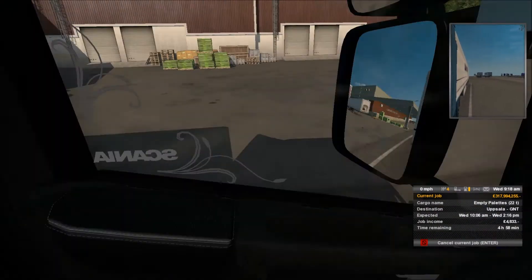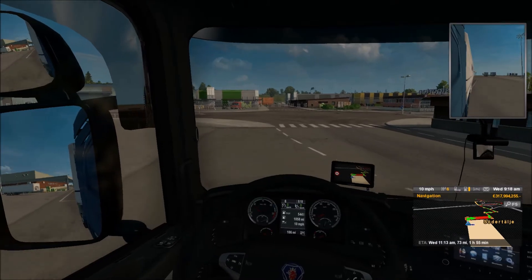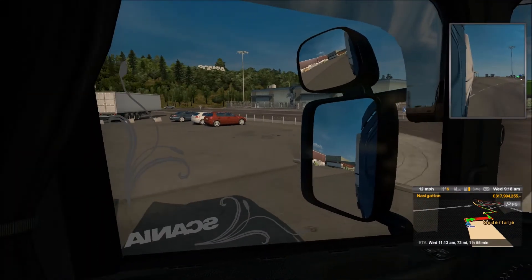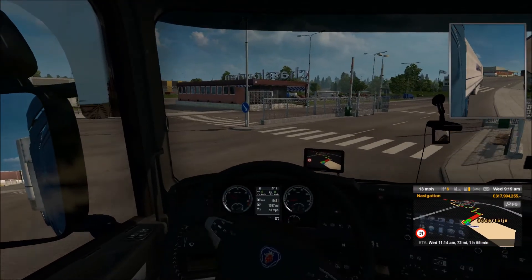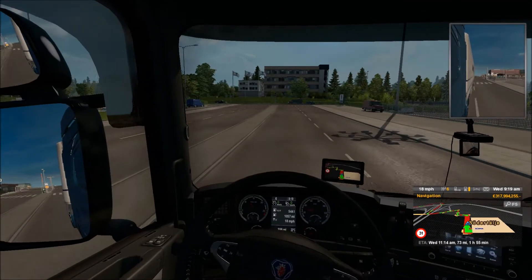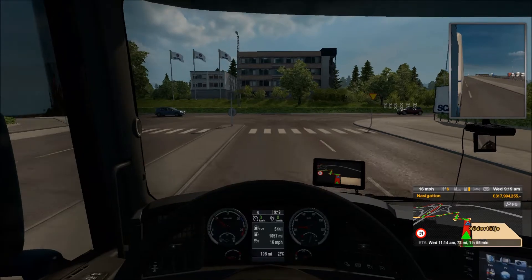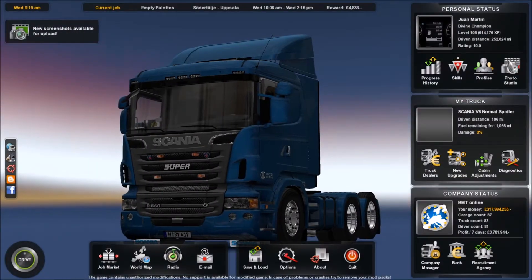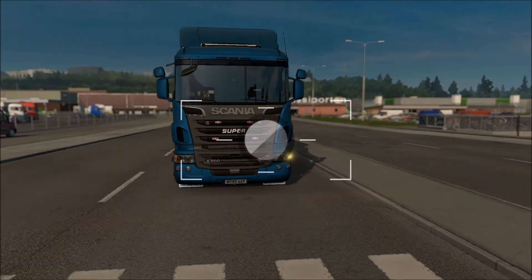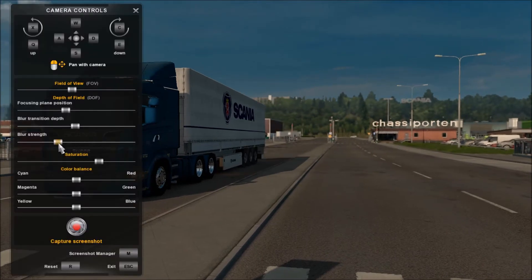So I'll quickly grab a photo for the video thumbnail and then we'll get going. Oh look at that - it looks like a Hollywood sign but with Scania, that's pretty cool. So let's pick a moment to get the thumbnail - I'm going to say about here. There we go, so you'll see that when you click on the video.